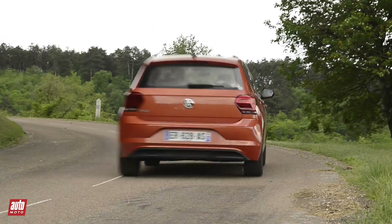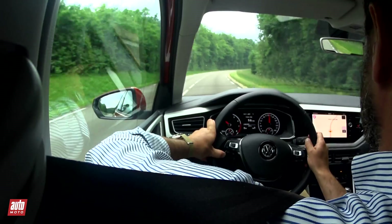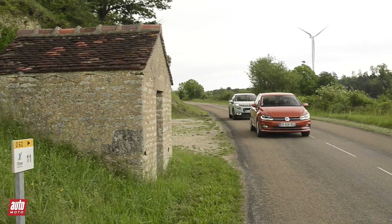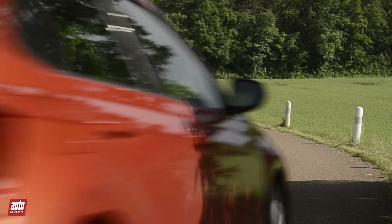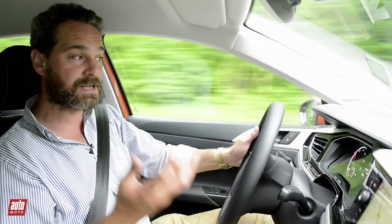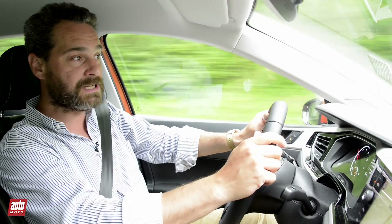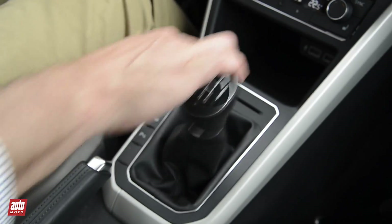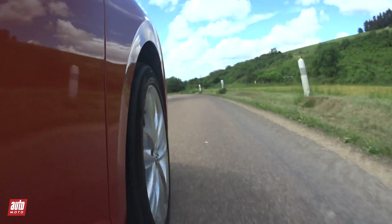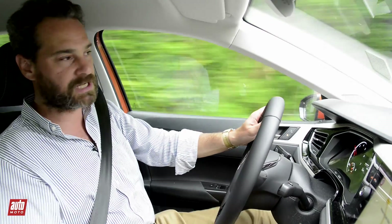If the C3 has a clear advantage in town, the Polo takes over on the road. Why? Because it's more pleasant, more comfortable, and the steering is more firm and precise — which matters on longer stretches. Another very important detail: the gearbox has six speeds, which makes it notably more comfortable on the highway. Under the hood, the 3-cylinder seems less powerful, but it's also less buzzy, and on long road trips that matters a lot.